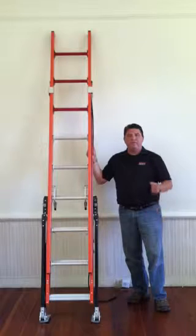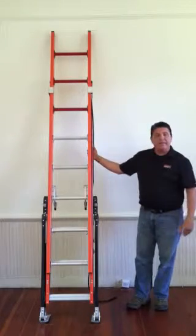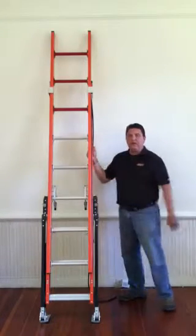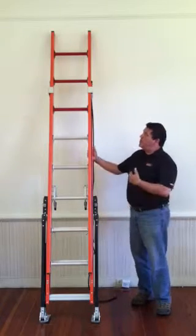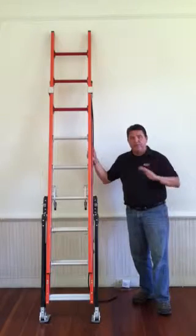It has been a committed goal and effort for Little Giant to build ladders that are the safest ladders on the market. I can unquestionably say that this particular ladder is the safest ladder in the world. What I'd like to do today is show you some of the features that will show you why this ladder is truly the safest ladder in the world, second to none.